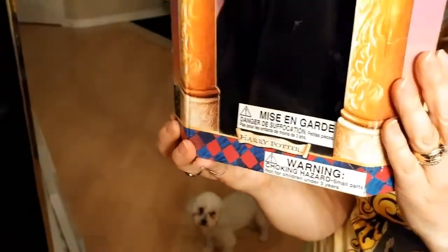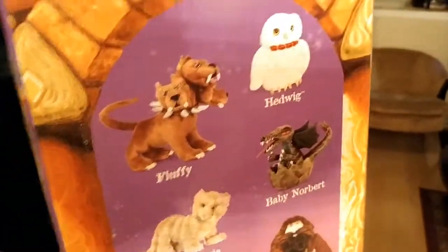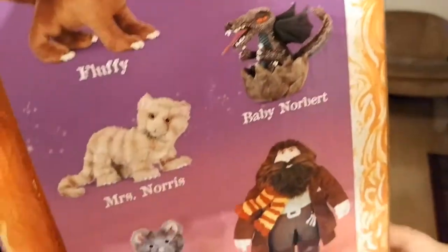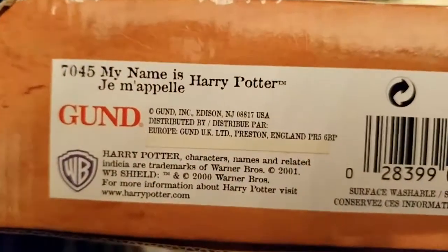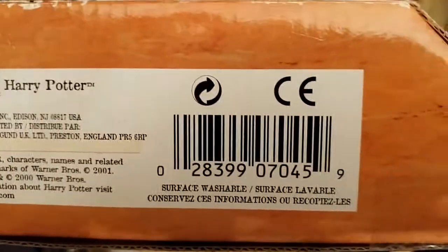On the back it shows the full collection. The only other one I've seen is Fluffy but they wanted too much money. This Harry one is still sealed with the original seal from the year 2000, and we got it at Fan Expo.